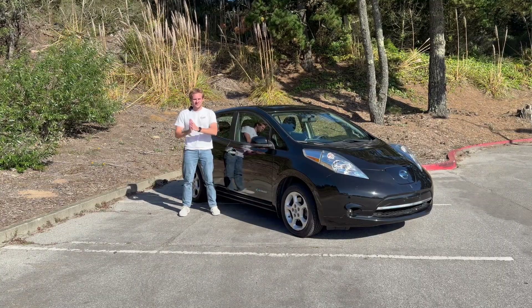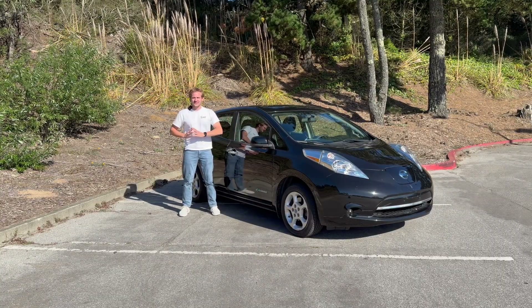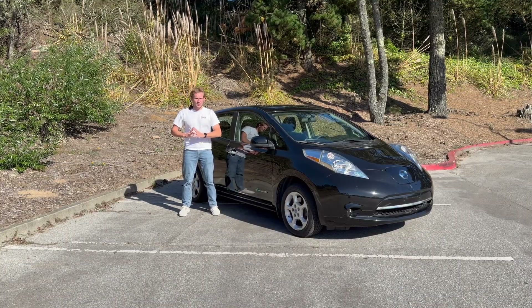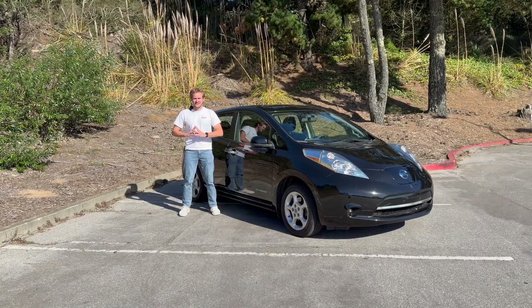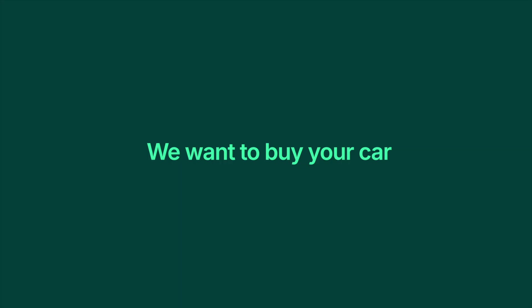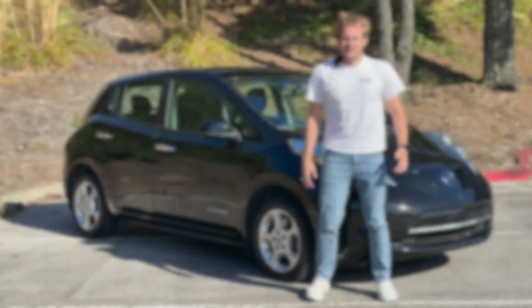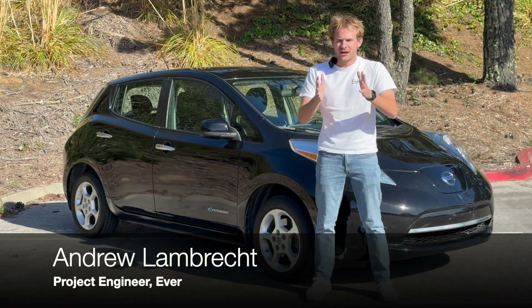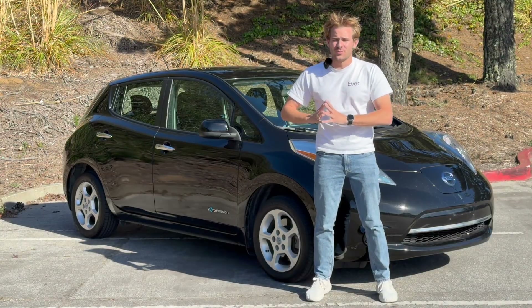I have a new car to share with you — it is a first-generation Nissan Leaf. It was purchased for an unsubstantial amount of money. No, I am not being hazed. My name is Andrew Lambrecht, I'm a project engineer here at Ever and interim YouTuber today.